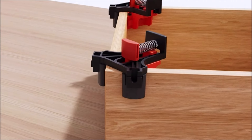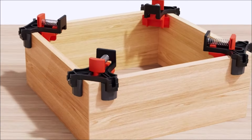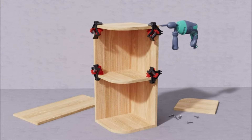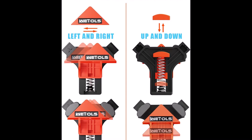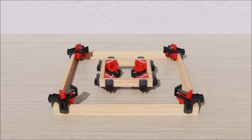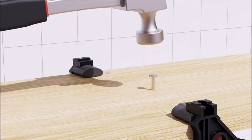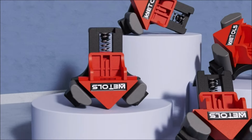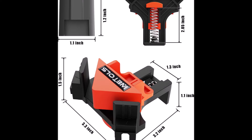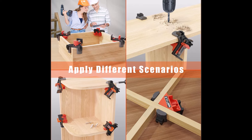Constructed from premium quality polyamide material, the Weddell's Corner Clamp boasts superior durability, ensuring a long service life even under heavy usage. This durability is further enhanced by its strong flexible spring, which provides substantial tension to keep boards securely in place during screwing or gluing. Its single-handed operation capability, thanks to its lightweight and convenient design, allows for increased efficiency and ease of use. Overall, it's a reliable and affordable option for precise angle fixing and board alignment.